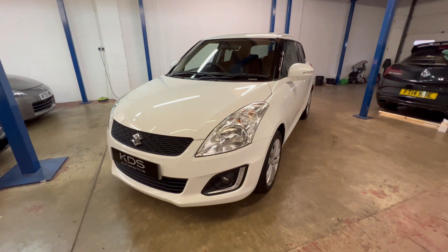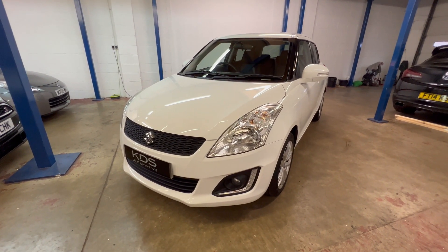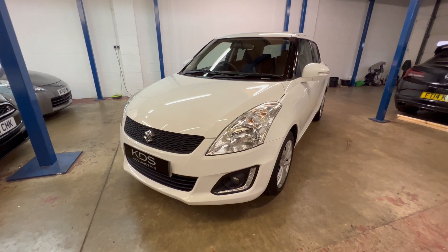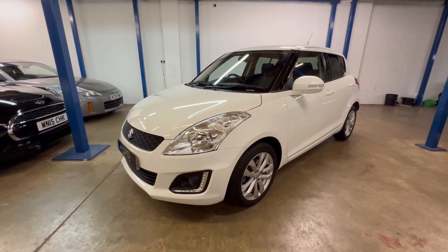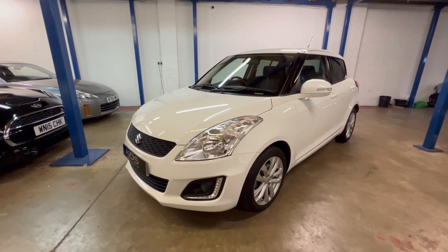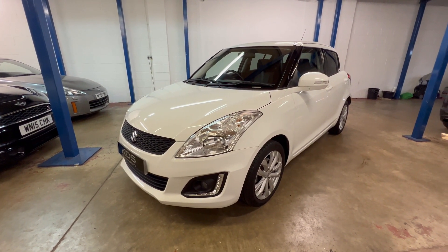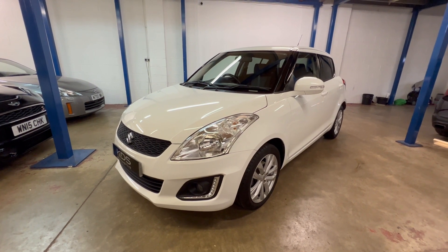So I hope that was a useful tour around our Suzuki Swift SZ4 automatic. As I mentioned earlier, if you've read the advert, you'll already know — but it is a two-owner from new car, full Suzuki service history. And we're going to supply it with a new MOT for the new owner and, of course, our six-month warranty as well. So if this is of interest, please get in touch. Give us a call, drop us an email, whichever works best for you. And we'll look forward to telling you more about our Suzuki Swift SZ4 automatic.